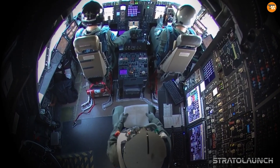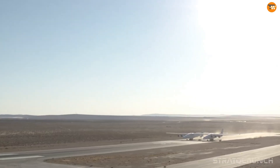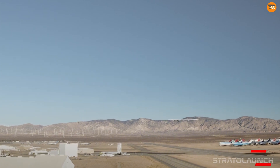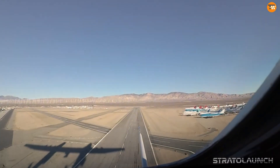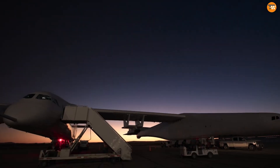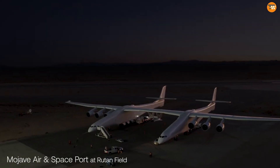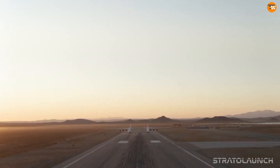With an impressive wingspan of 385 feet, it surpasses the previous record holder, the Hughes H-4 Hercules Spruce Goose, which has a wingspan of 321 feet. ROC can carry a massive 250-ton payload and has a maximum takeoff weight of 590 tons. After a change in ownership, the aircraft was adapted for hypersonic flight testing. As of April 2023, ROC has completed 10 flights, including three with hypersonic test vehicles, and is now fully operational.